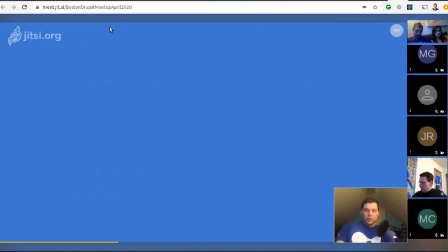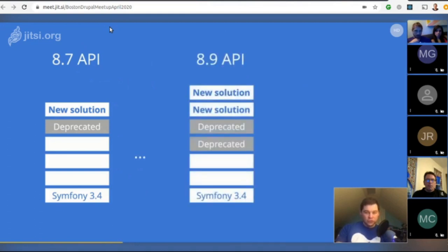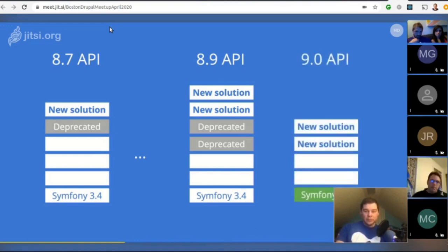For example, a new solution might be added in Drupal 8.7 and the old way marked as deprecated. By Drupal 8.9 there's a whole bunch of new solutions alongside various deprecated things. Then in Drupal 9, the deprecated solutions are removed alongside updating third-party dependencies, leaving only the new things that were already added to Drupal 8.